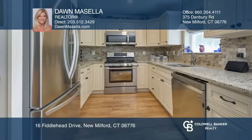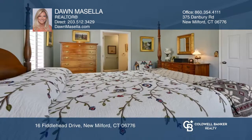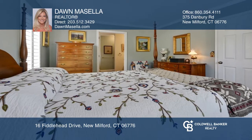This stunning home features a bright kitchen with granite counters and access to the Trex deck. The dining and living room have an open floor plan. The main level primary suite has a walk-in closet and a gorgeous bath.